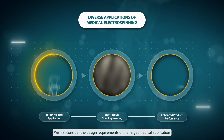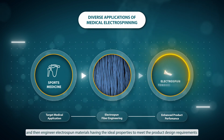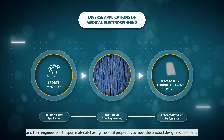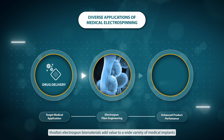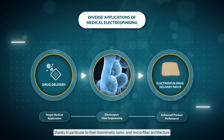We first consider the design requirements of the target medical application and then engineer electrospun materials having the ideal properties to meet the product design requirements and enhance the product's performance. Vivolta's electrospun biomaterials add value to a wide variety of medical implants, thanks in particular to their biomimetic nano and microfiber architecture.